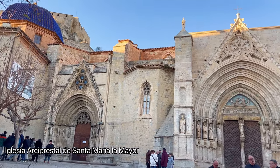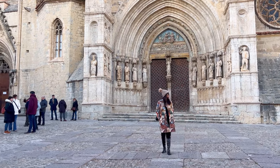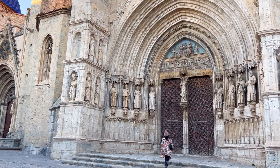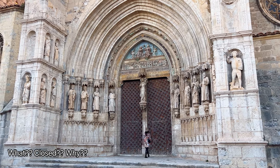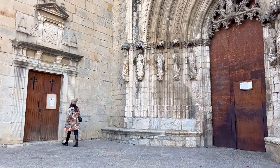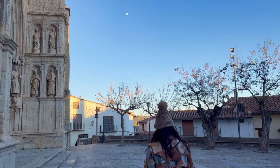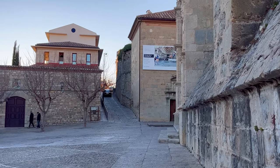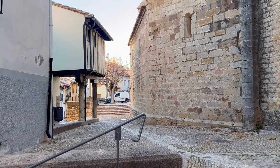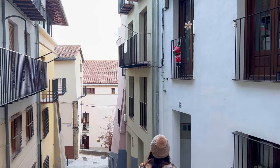We have now reached another important landmark in Morella: the Archpriestal Church of Santa Maria la Mayor. This church holds great historical, architectural, and cultural importance within the city. Its origins can be traced back to the medieval period, around the 13th century. We wanted to go inside and visit it, but we were just five minutes too late — the church was closed for the day. We walked around checking if any door was still open, but this was a futile attempt. We would need to come back tomorrow. So let us keep moving; we shall be back here again tomorrow morning.